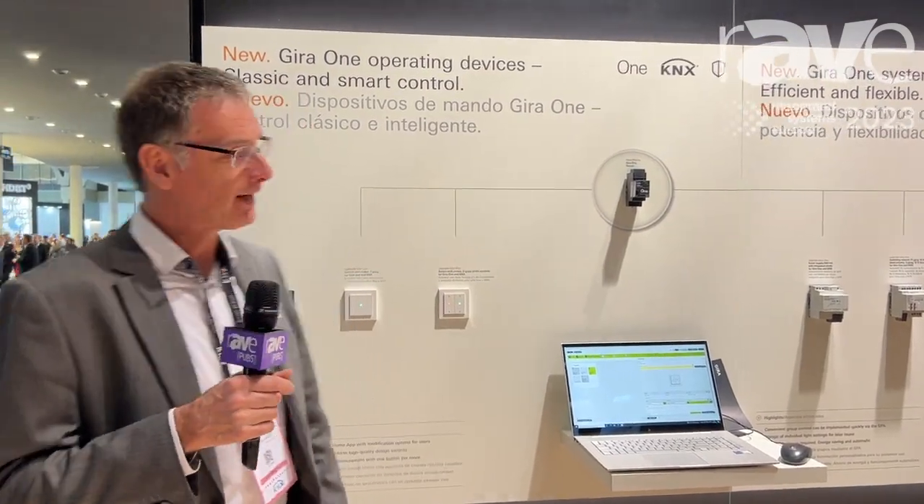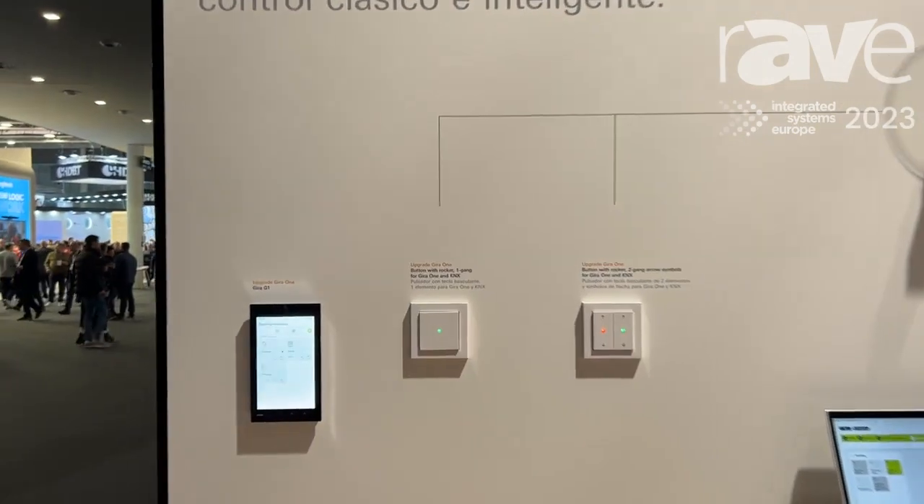Hello, welcome. We are here at ISE 2023 in Barcelona. This is the Gira booth and my name is Thomas, and I want to introduce you to the new Gira 1 system.